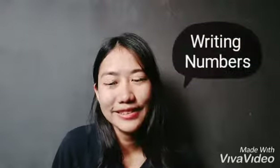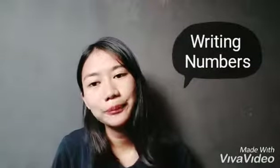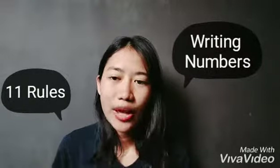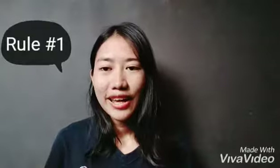Good morning everyone, I'm Robogito A. Flora and for today's topic we're going to talk about writing numbers. Writing numbers is usually a matter of writer's preference but there are some basic rules. I have here 11 rules on how to properly write numbers, when to spell them out, and how to use figures.